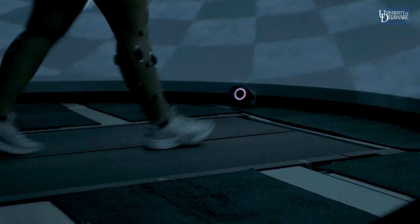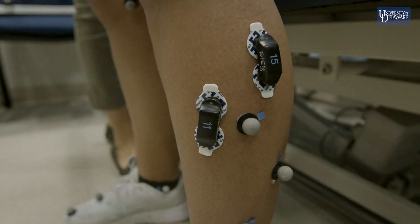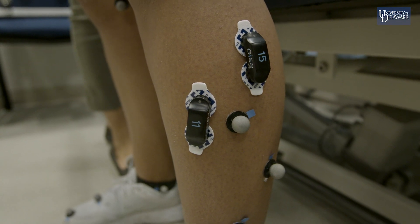We use little reflective markers, similar to what they use in movies or video games, and we put them all around the body to build a skeleton of yourself. Then we have cameras around us that capture your body moving, and other sensors track your muscle activity.